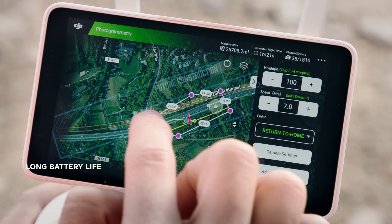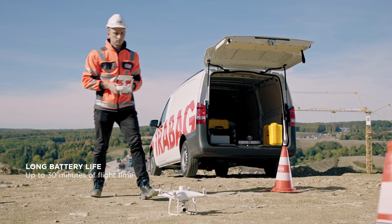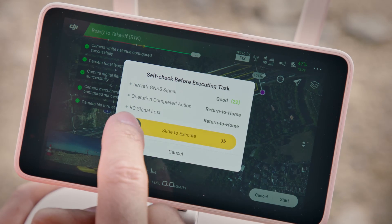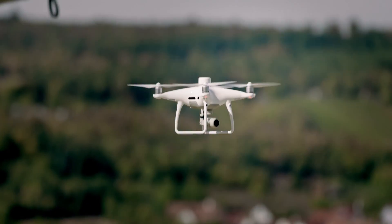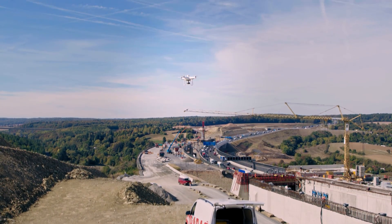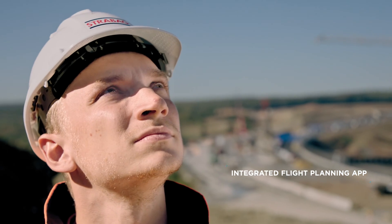The long battery life of up to 30 minutes allows us to map large areas during a single flight. The Phantom 4 RTK provides an integrated flight planning app in the remote control, including all relevant surveying parameters to make flight planning easy and efficient.